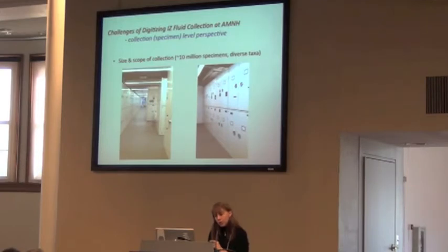About 15 years ago, the storage facility was built, and our Division of Invertebrate Zoology was merged. We had the non-insect invertebrate zoology department and then the entomology department, and we merged, creating this ginormous collection. All together, we have about 27 million specimens, and our wet collection is about 10 million specimens.